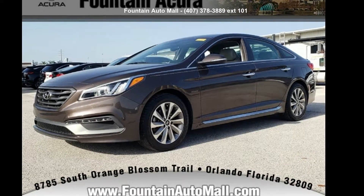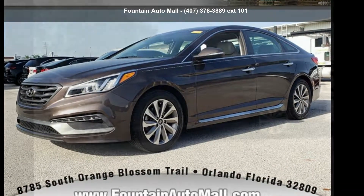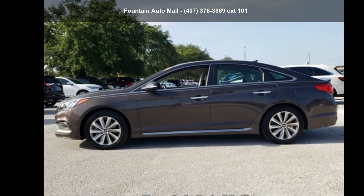Imagine yourself in this Hyundai 2015 Sonata Sport. This may be the set of wheels you've been looking for.